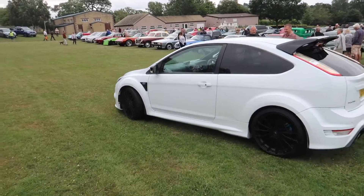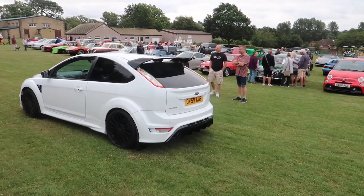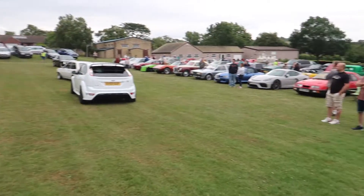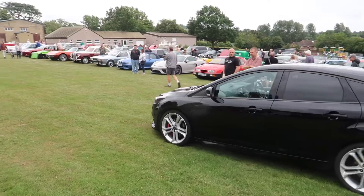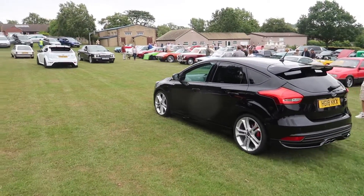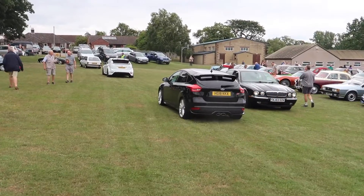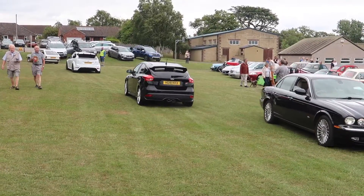Some of the cars are starting to leave now. The Mark 1 Fiesta and the Focus RS and the Focus ST are just leaving. Jack's just arrived.